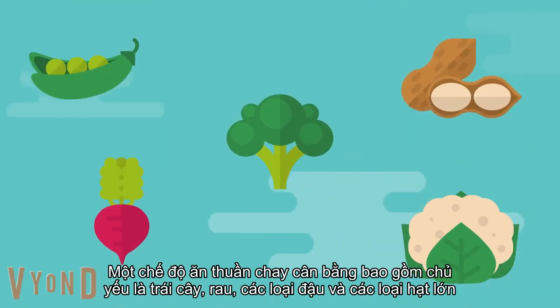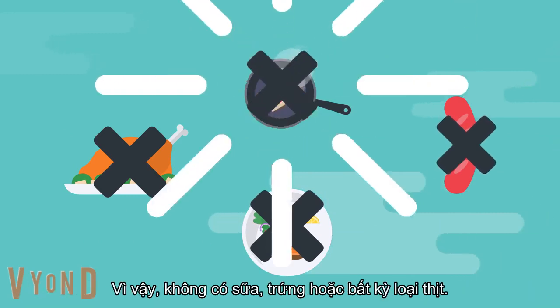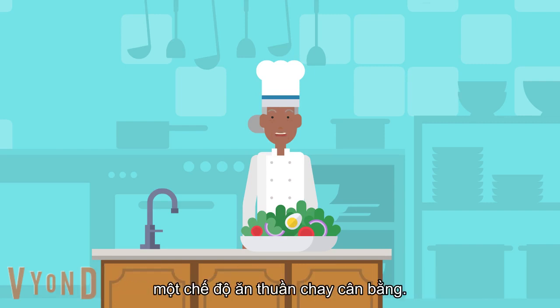A balanced vegan diet consists primarily of fruits, vegetables, legumes, and nuts in large quantities to ensure that we get all the macro- and micronutrients we need. It however does not consist of animal by-products such as milk, eggs, or any meats. Luckily there are many tasty alternatives to get those nutrients to achieve a balanced vegan diet.